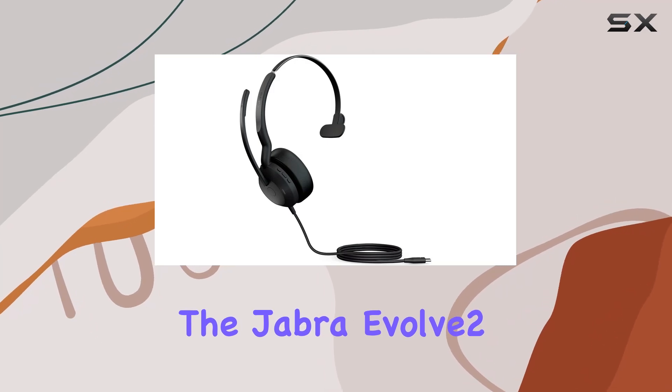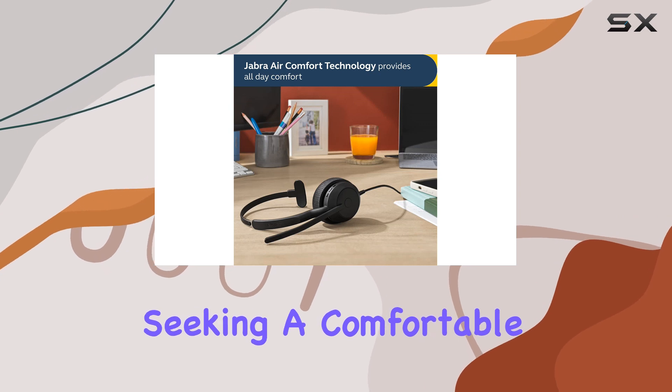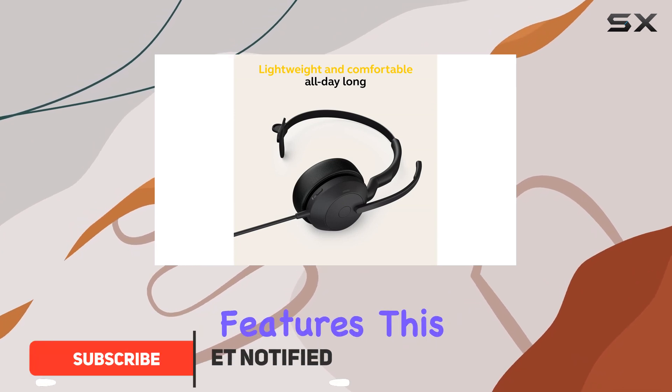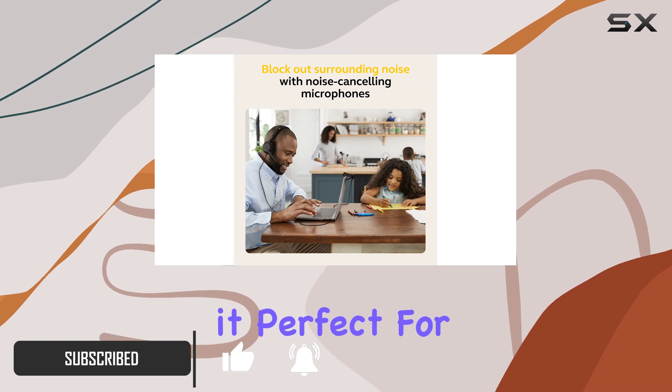The Jabra Evolve 250 Wired Mono Headset is an exceptional choice for anyone seeking a comfortable and reliable audio experience. With its innovative design and advanced features, this headset offers an impressive all-day comfort level, making it perfect for long work days.